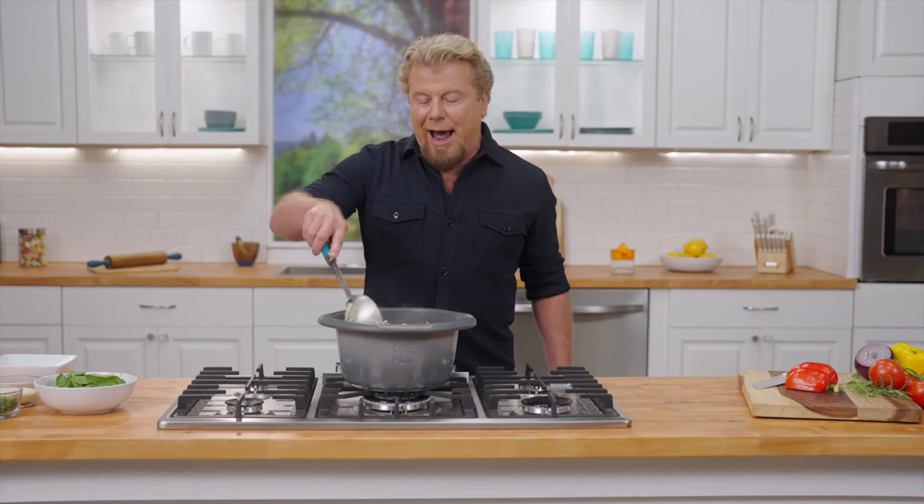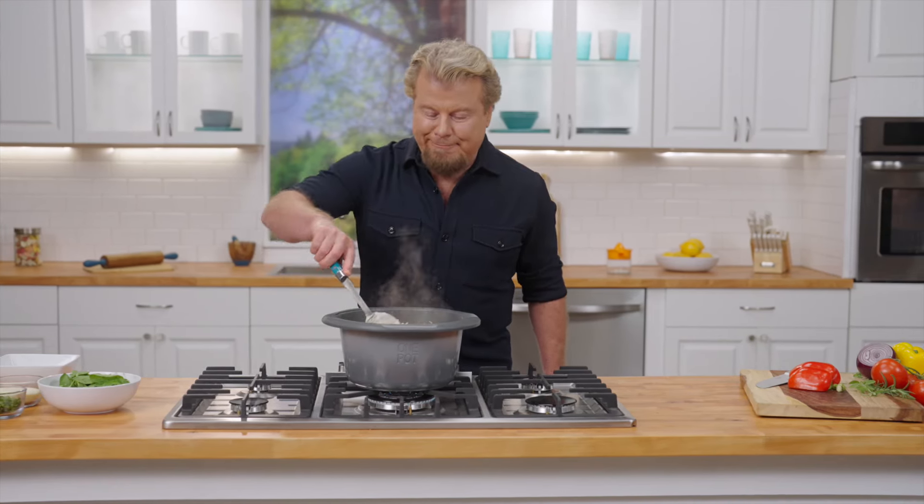Listen, whenever I have a brand new recipe, there's only one person that will never lie to me about whether it's good or not — that's my wife, Jess. And she happens to be here today.